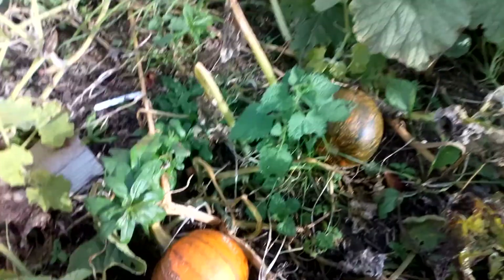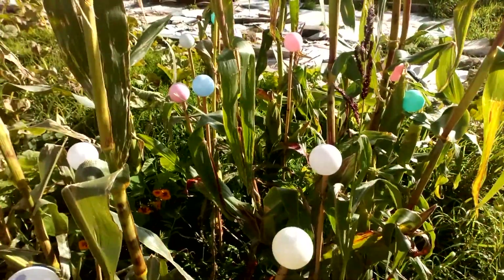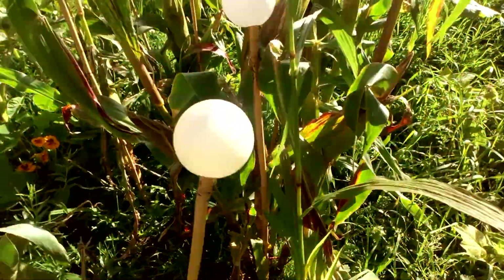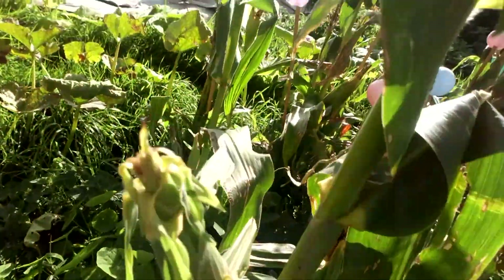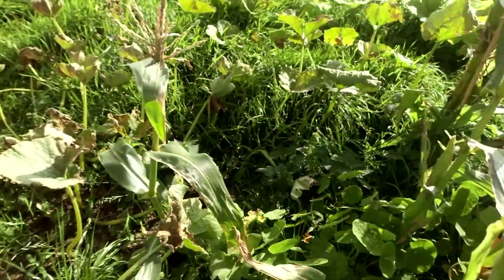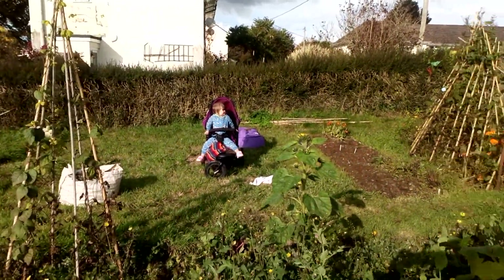I think we've probably got some corn that's about ready as well, so we need to get brave and take one off and have a look soon, because they look like they've gone brown at the tips. So yeah, that's it — there's a little update for today.